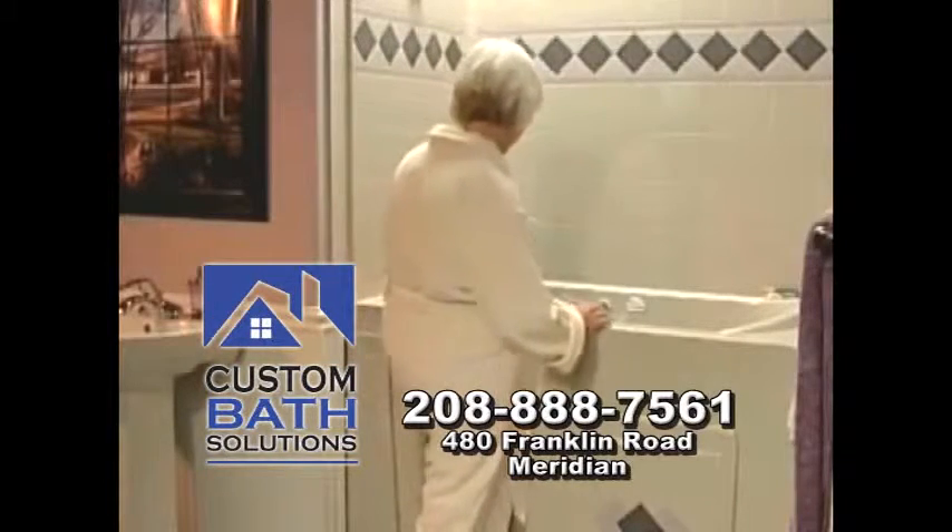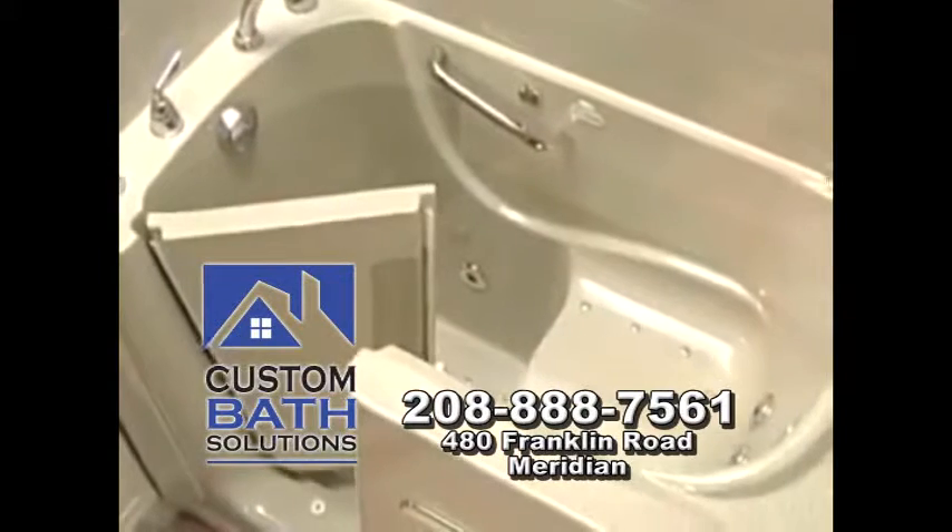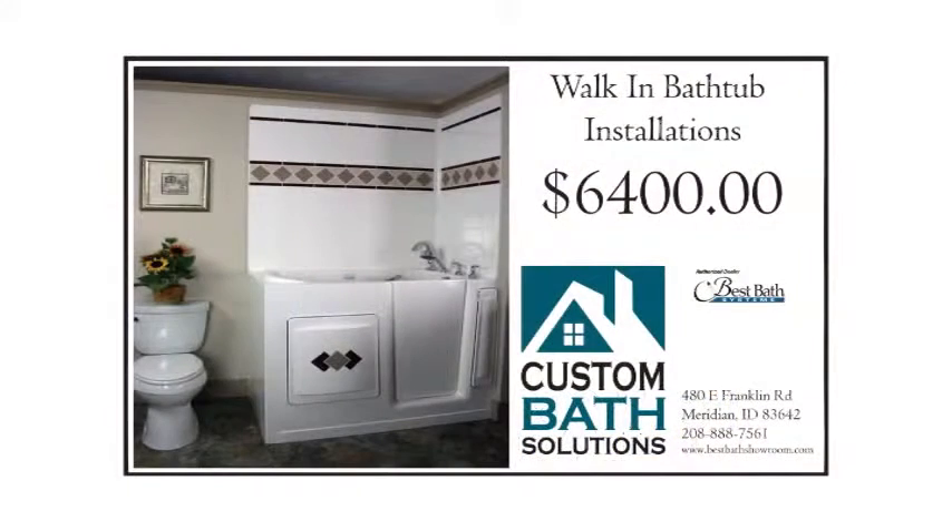Looking for a walk-in bathtub? Were you shocked at the prices? At Custom Bath Solutions in Meridian, we provide a complete walk-in tub installation for $6,400. This includes removal of your current tub or shower and installing a new walk-in tub.